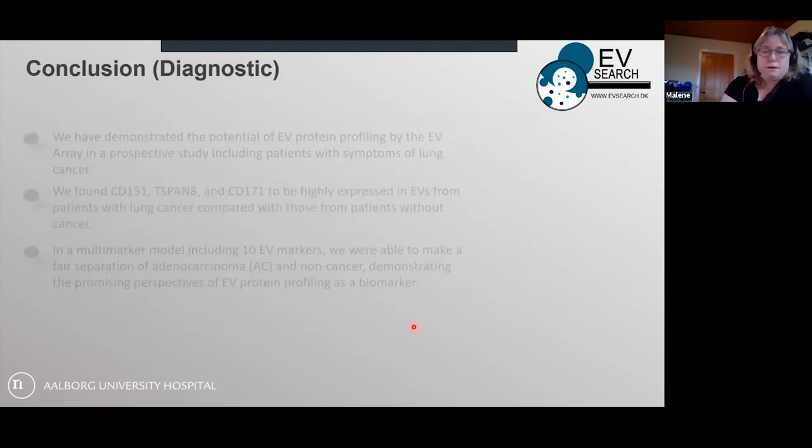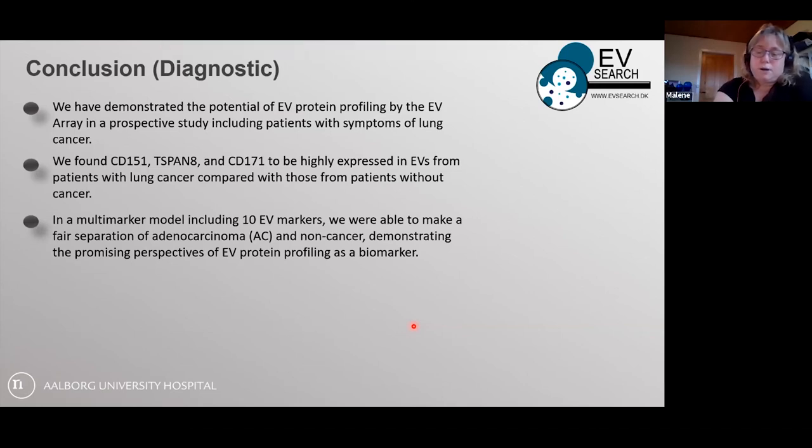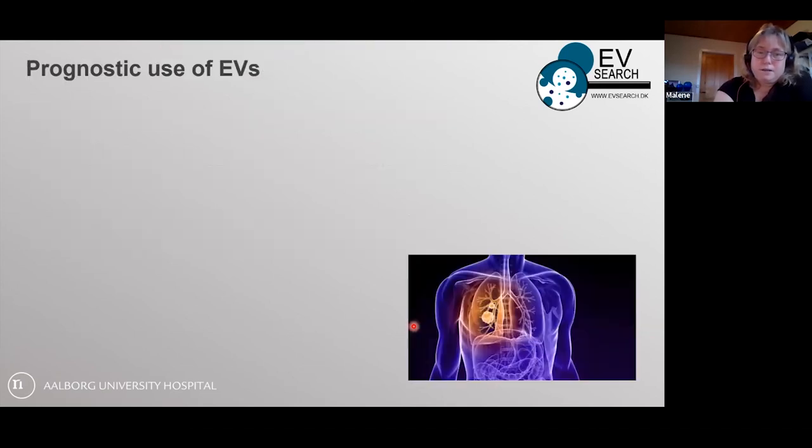The conclusion of the diagnostic part is that EV profiling works, and we found that CD151, TSPAN8, and CD171 are highly expressed and useful for comparing cancer versus non-cancer patients. Multi-marker models are necessary, and we really need a larger cohort to validate these promising biomarkers.